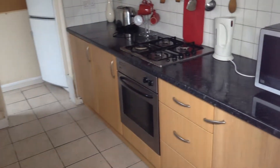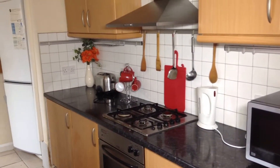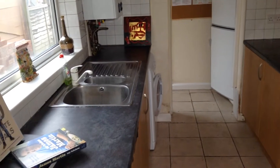In the kitchen, the kitchen has modern wooden cabinets. It has an electric oven, gas hob, microwave, extractor fan, washing machine, toaster and kettle.